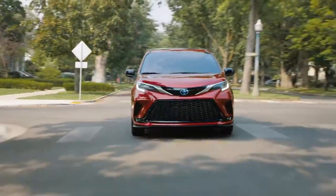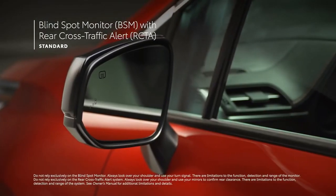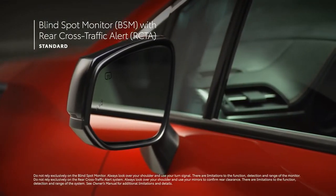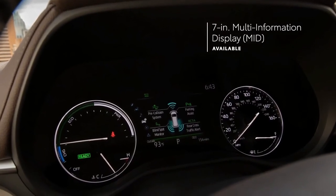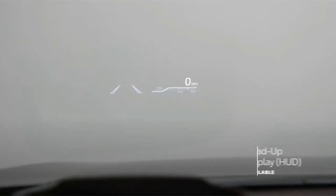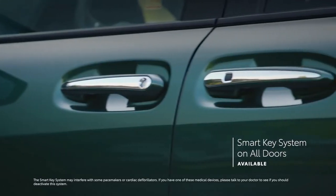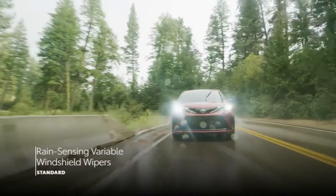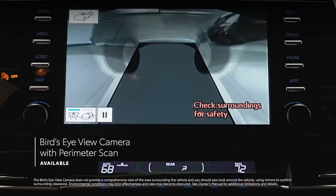There's cutting-edge technology in Sienna's convenience features, including a standard blind-spot monitor with rear cross-traffic alert system, as well as available features like a 7-inch multi-information display, color head-up display, digital rear-view mirror, smart key system on all doors, rain-sensing windshield wipers, and bird's-eye view camera with perimeter scan.